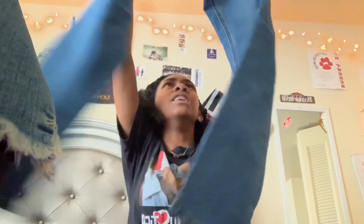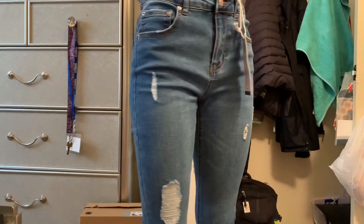I got this other pair — they're kind of ripped. They look kind of big but they fit.